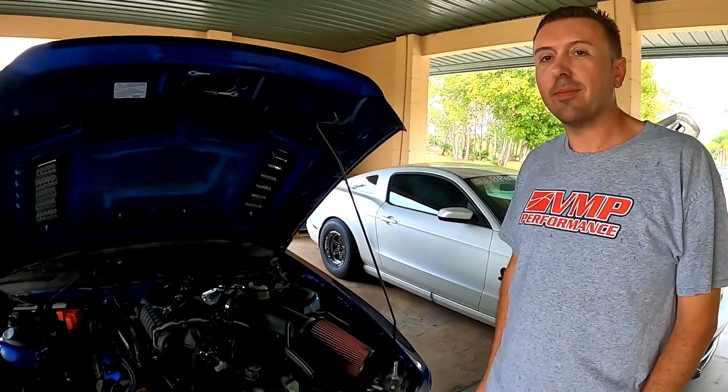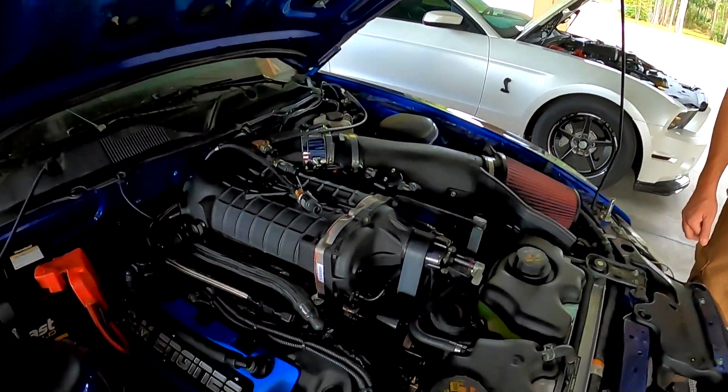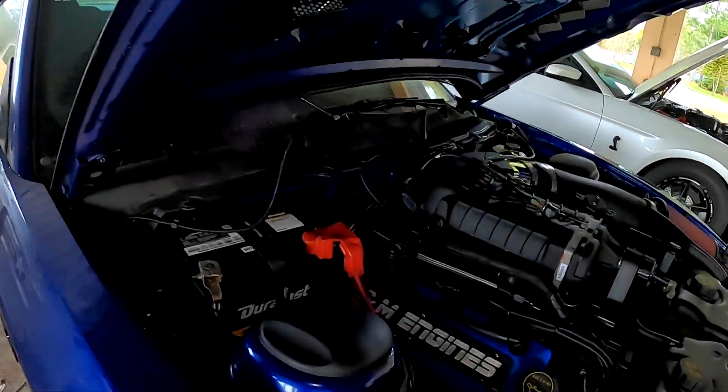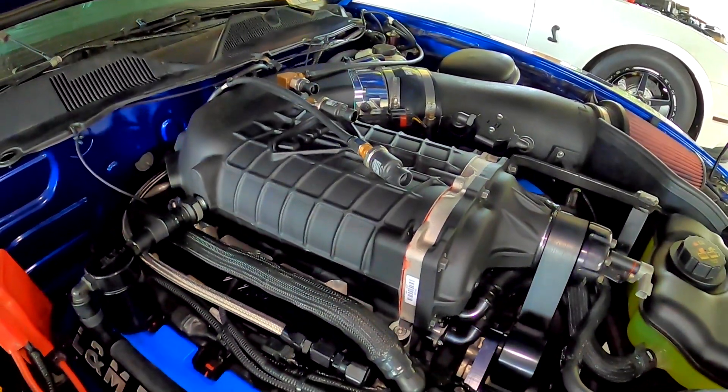Grocery getter, daily driver — go to church on Sunday, then the track shortly thereafter. Yeah, it's a convertible so you'll be taking your chances at the track. Just tell them it runs 12s, it's fine. You got your fire jacket, right?